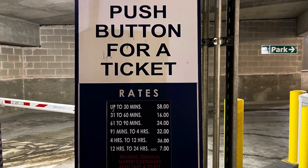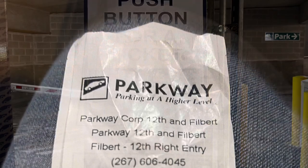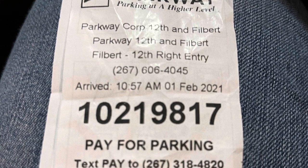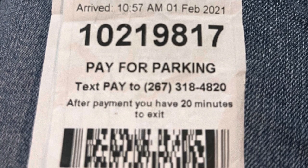Look at those parking prices across the street from the Reading Terminal — it's eight bucks for the first 30 minutes. Miss that 30-minute window and you're paying 16. If you take your ticket in, you can get it validated at one of the places you spend money at and get a little discount.